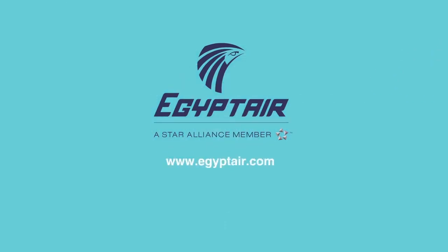For more information, head over to www.egyptair.com.